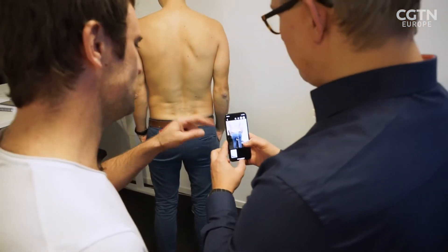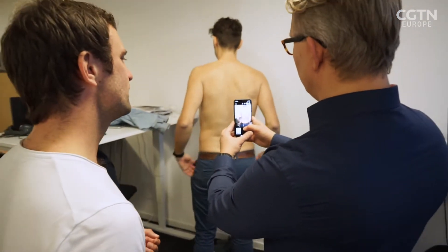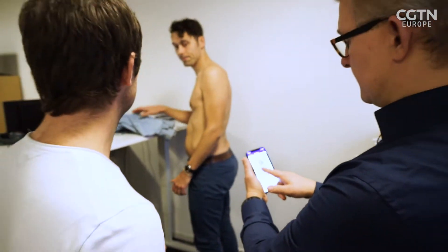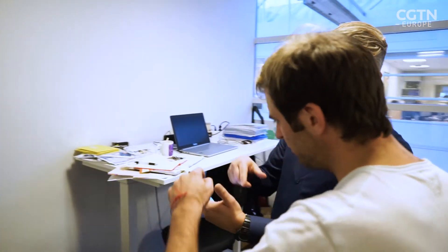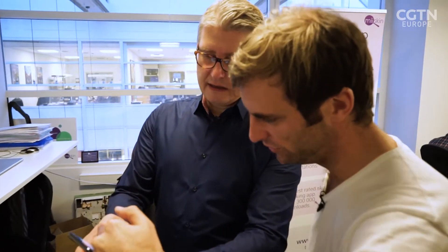And now there's a high-tech gadget that can help you keep tabs on them — it's called a mobile phone. We now have a series of images of his back, as you can see here. This is the office of MySkin, a Danish startup whose app can help catch the early signs of the disease. John Friess is the CEO.